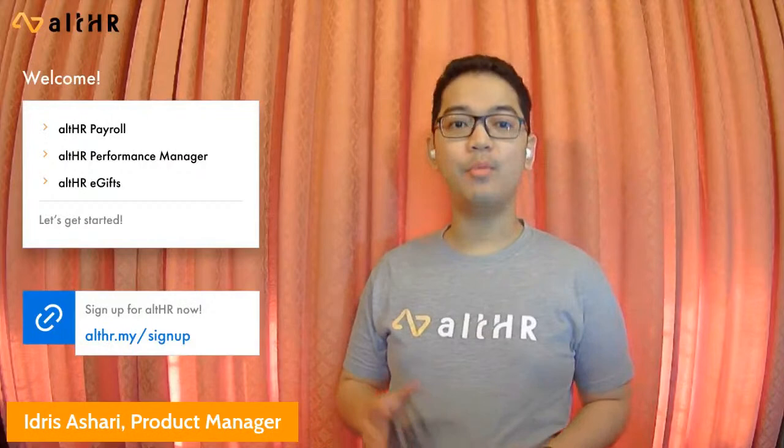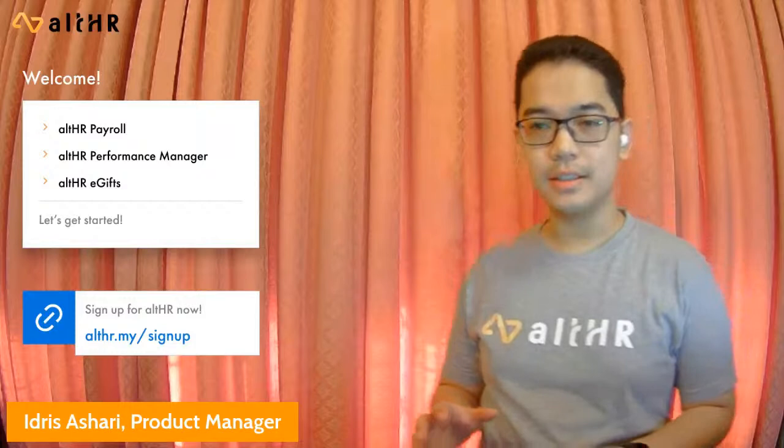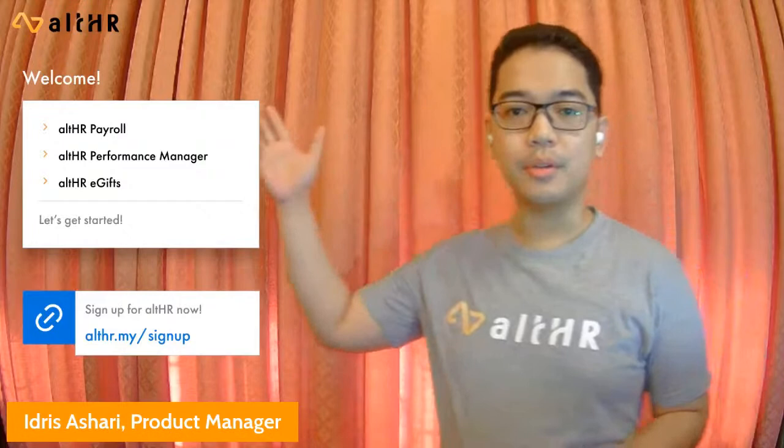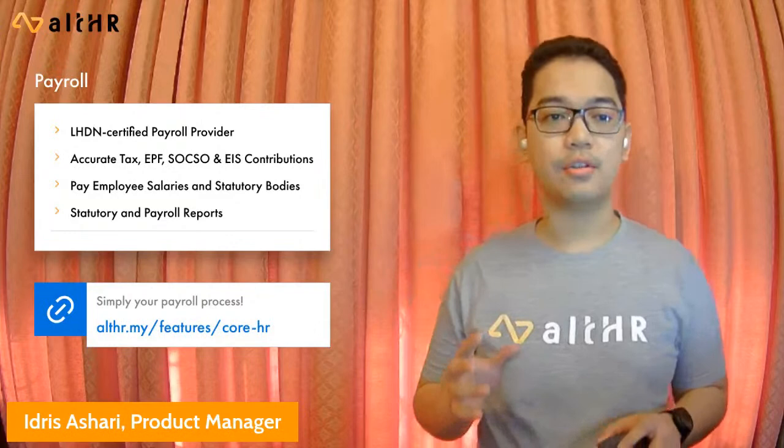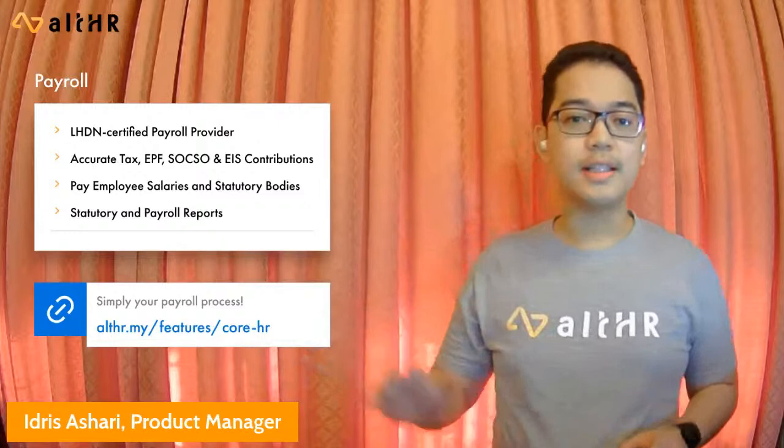Thanks, Michelle. Hi, my name is Idris and I'm one of the product managers here at All HR. Today I'll be talking about three verticals: core HR, talent, and benefits — specifically the modules of payroll, performance management, and e-gifts. Let's start with payroll, which is one of the core functions in HR. Payroll is the module that allows HR to pay their employees their salary, accurately calculate the necessary statutory deductions and contributions, and produce the required statutory reports. All HR is an LHDN certified payroll provider and is fully compliant with all statutory changes as announced in Budget 2021.